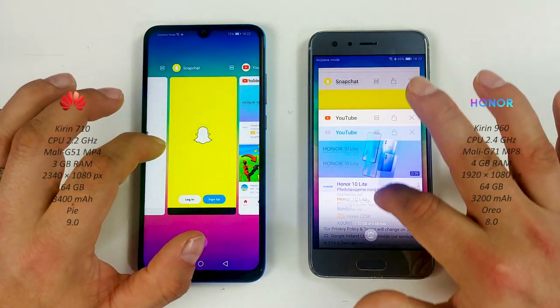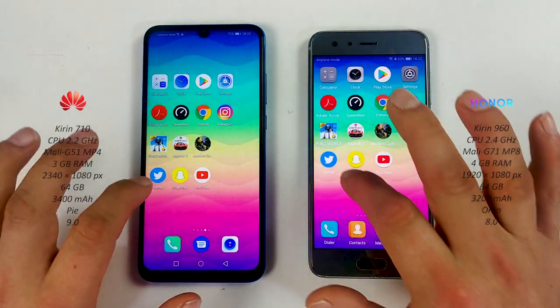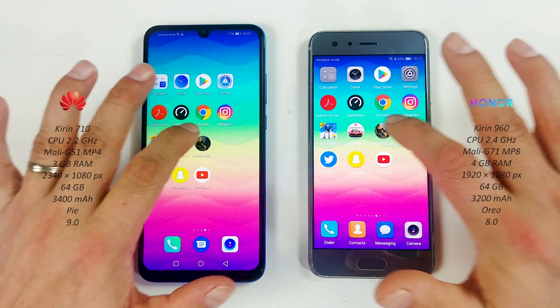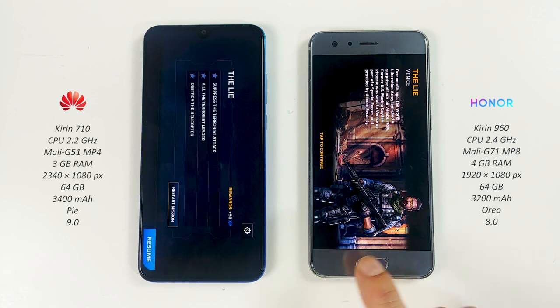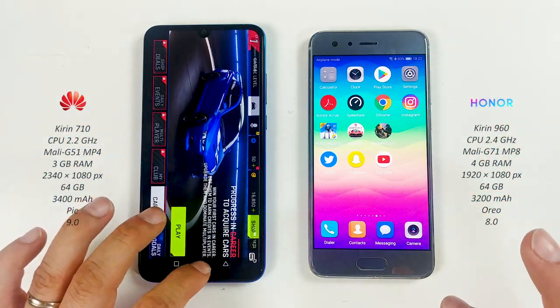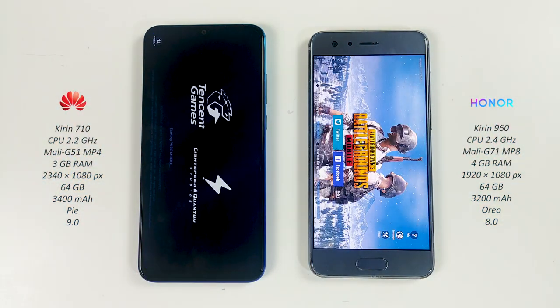Now let's take a look at the multitasking on both. Honor 9: Twitter on both — Honor again. Modern Combat — Honor 9. Asphalt 9 — Honor again. PUBG Mobile — Honor 9.